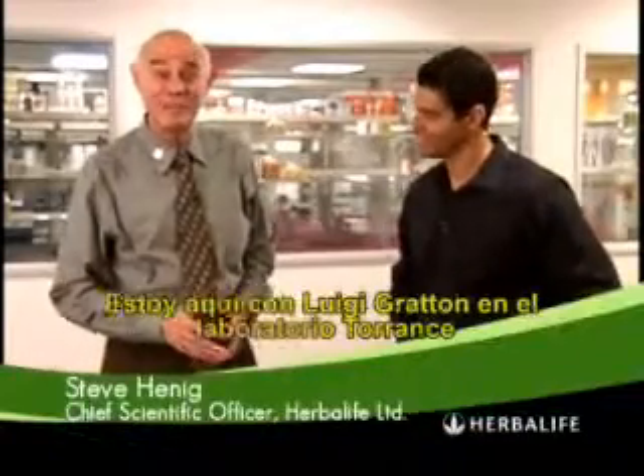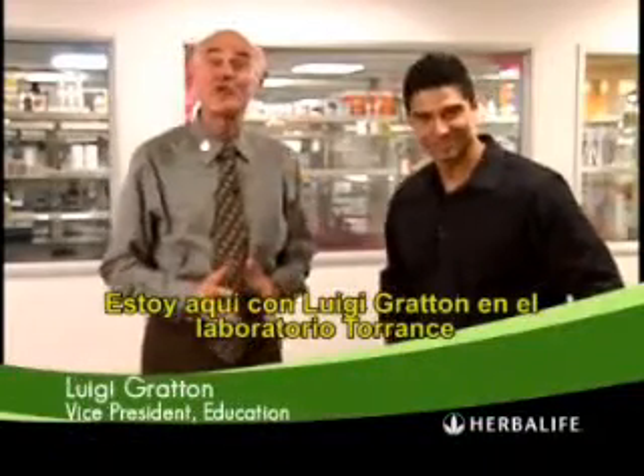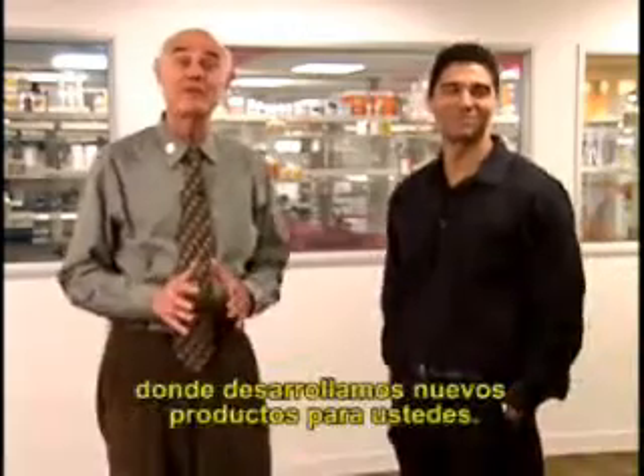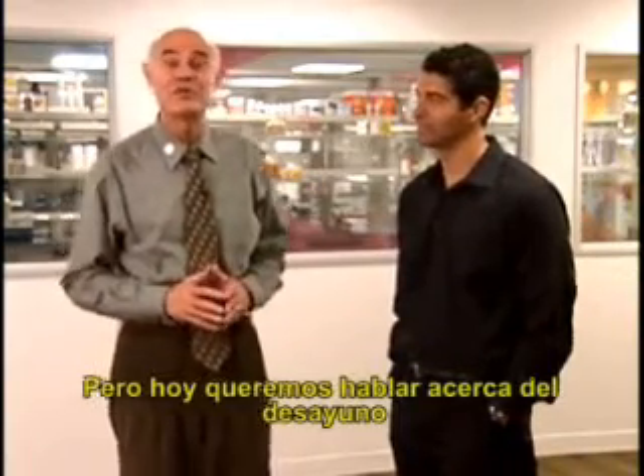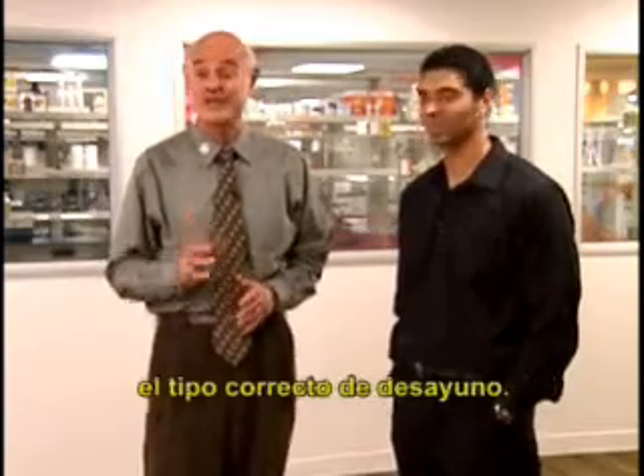Hi, my name is Steve Hennig. I'm here with Luigi Groton in the Torrance Lab, the lab in which we develop a lot of new products for you. But today, we want to talk to you about breakfast — the right kind of breakfast.